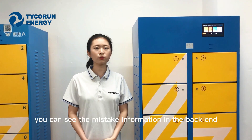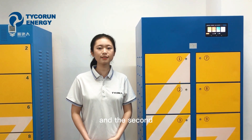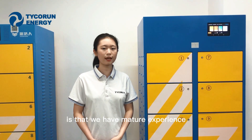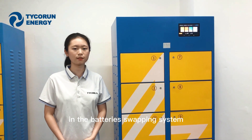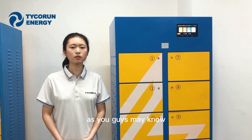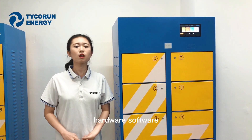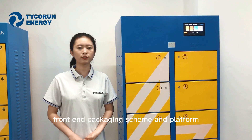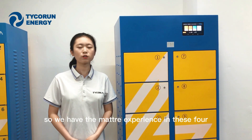You can also see error information in the back end. The second advantage compared with other suppliers is that we have mature experience in the battery swiping system. As you may know, the core of the battery system consists of the hardware, software, front-end packaging scheme, and the platform — and we have mature experience in all four of these directions.